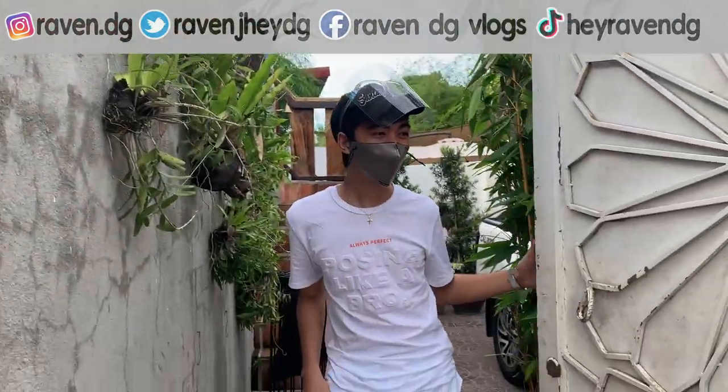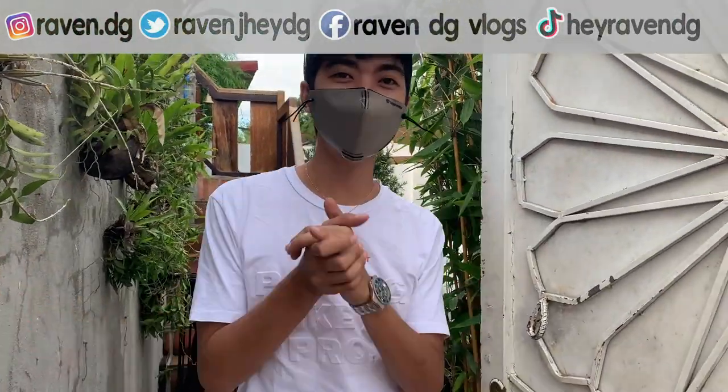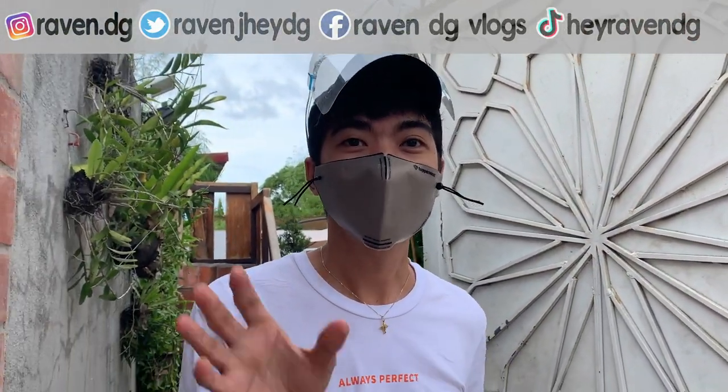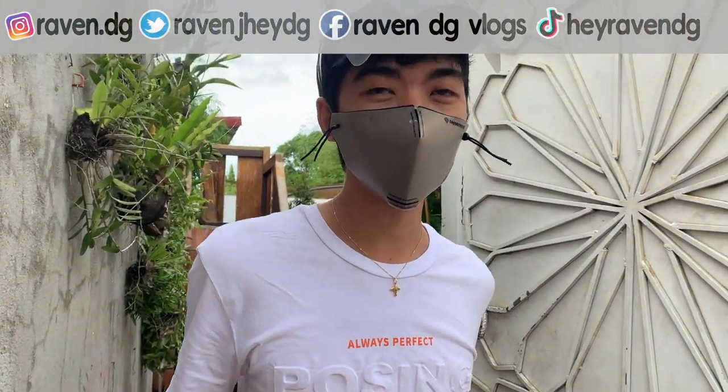There's a doorbell! Hi! Oh my gosh! Welcome! Welcome back to another video! I forgot to do the intro!